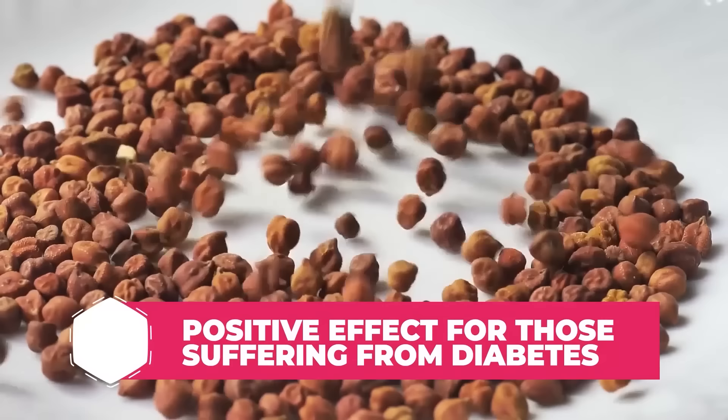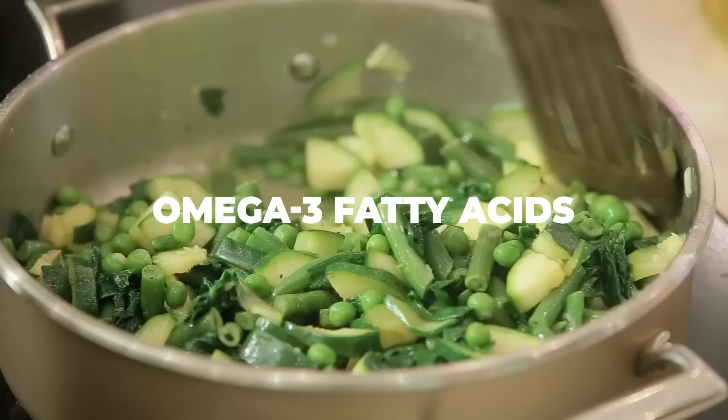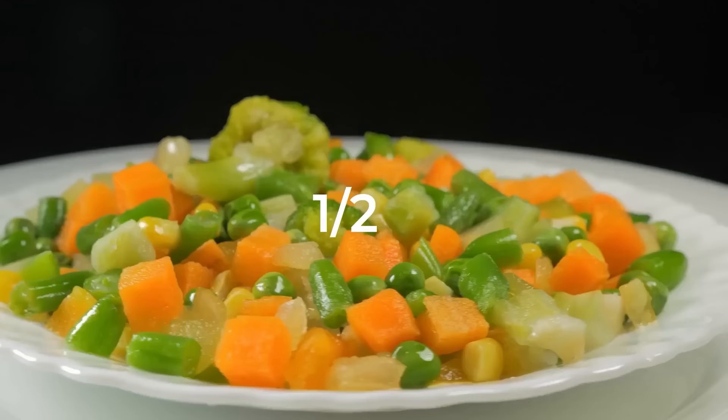Peas may be higher in carb content than other vegetables, but they are still loaded with beneficial antioxidants, fiber, and omega-3 fatty acids. This means that you can healthfully eat these tiny green legumes, but you'll want to make sure you keep your portions in check. Try limiting your serving size to half a cup, and eat them as part of a balanced meal.